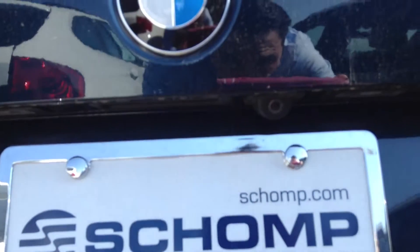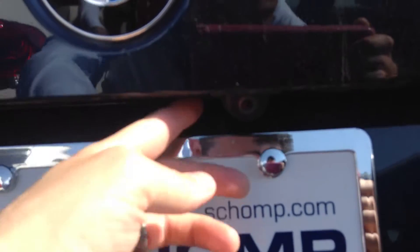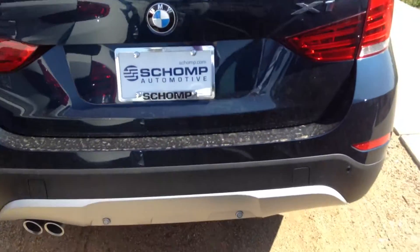I'll take it back here — if you look under there, you've got the reverse cam in here. Here's your reverse cam. Very practical, very fun vehicle.